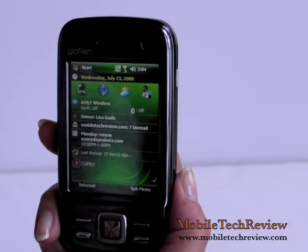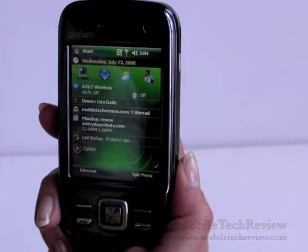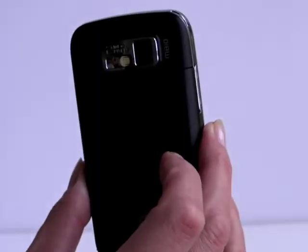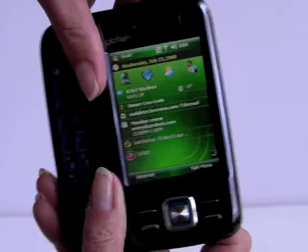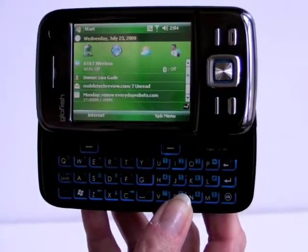It's a Swiss Army knife kind of device — it has everything inside. You've got GPS, Wi-Fi 802.11b, Bluetooth 2.0, and a 2 megapixel camera on the back, and a slide-out keyboard for those of you who love to compose long emails and texts and hate doing it on-screen using the touch screen.